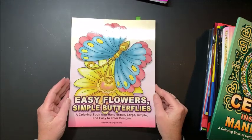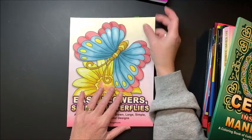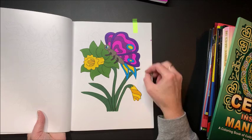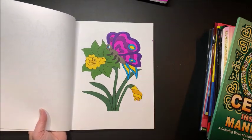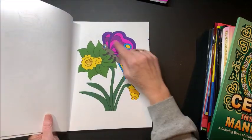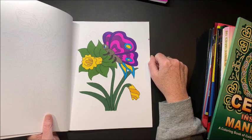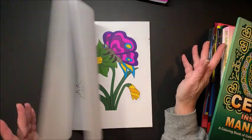This one I did on my own — it's from Easy Flowers and Simple Butterflies. It was another night where I just wanted to color something super easy, and it didn't take long to do. I mainly bought a couple of Camellia's simple easy books because I thought they'd be great to work with my Chameleon markers, but again I just wanted something to straight color.